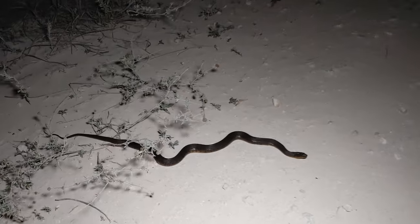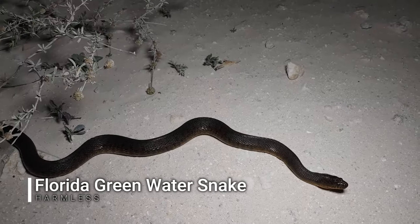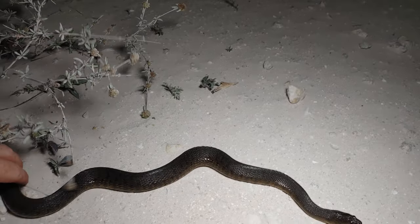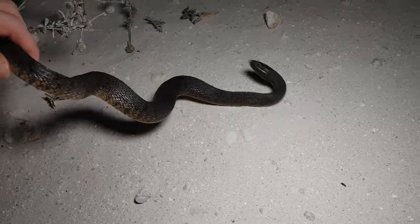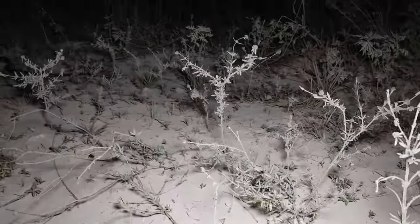So we got snake number one right here — this is a green water snake. I'm gonna get him off the road real quick because I think there's another snake up ahead of the car. Come on, here it goes. Okay, now let's come up here and see if we can see this one.